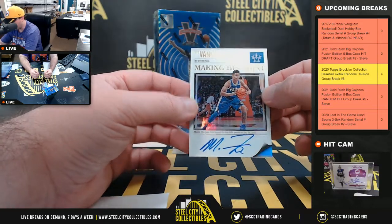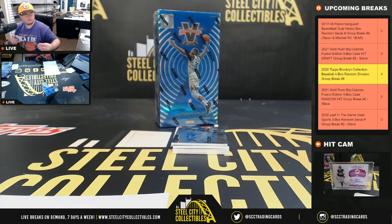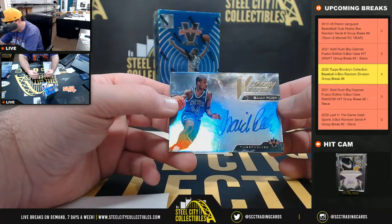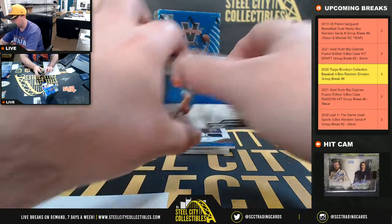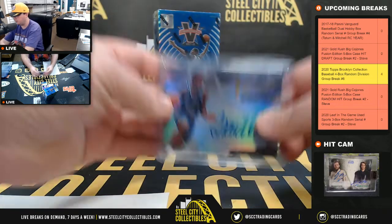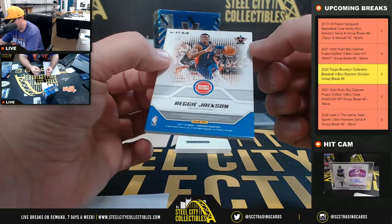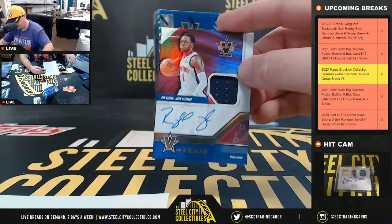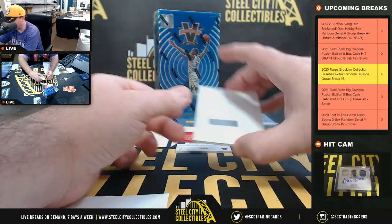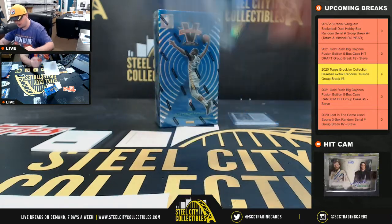Starting off with a Markelle Fultz autograph numbered 80 of 99 — zero goes to Ethan. Next up, Isaiah Rider high voltage autograph 99 of 99 — number nine goes to Jeffrey. V-Team patch auto Reggie Jackson 83 of 99 — number three goes to William. We have a redemption in Focus Autographs Devin Harris, and a purple Carmelo Anthony number 14 of 25 — number four goes to Dan.